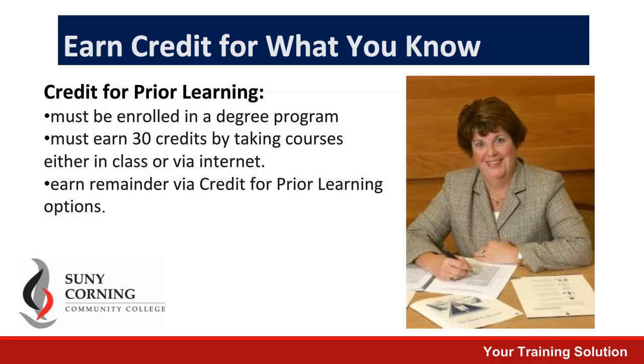To be eligible for credit for prior learning, you must be enrolled in a degree program. You must earn at least 30 credits by taking coursework at Corning Community College, and then the remainder of the coursework for your program can be completed via the credit for prior learning options discussed previously.